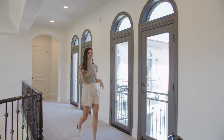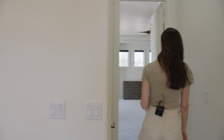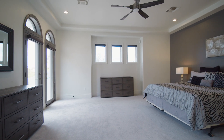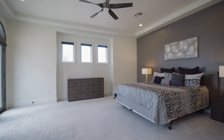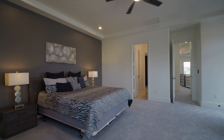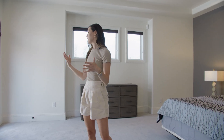Coming over to this guest suite on the other side of the second level — all the bedrooms are really good size, but this one is probably a little bigger than the other one we were just in. Nice scale, and I really like that this one has its own balcony that actually overlooks the courtyard. All of the bedrooms and the hallway on this top floor have doors that open up so you can look into the courtyard and get some fresh air, which is really great.